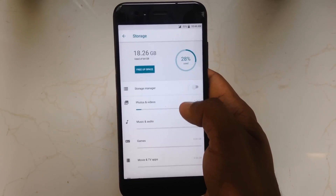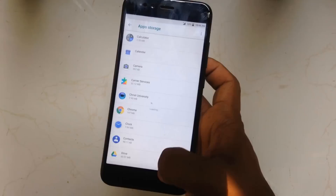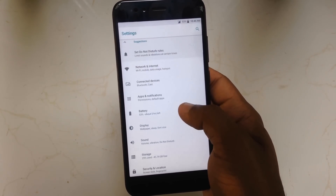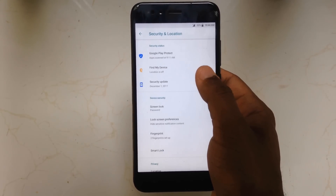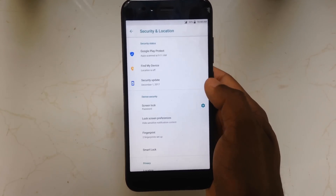Here is the storage option — you can use Files Go along with this. In the security and location tab, you have three options: Google Play Protect, Find My Device, and Security Updates. These are pretty useful.